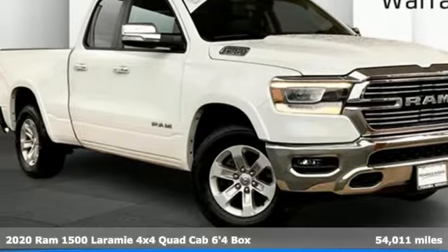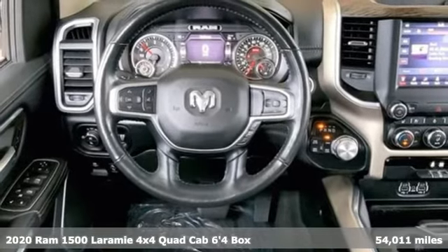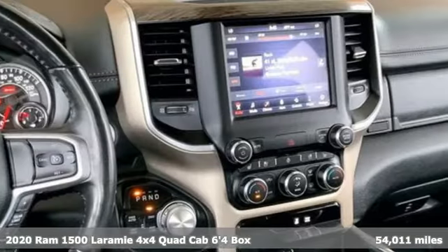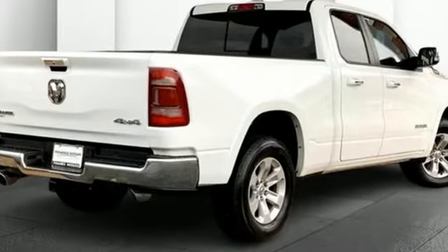Here's a 2020 Ram 1500. It offers a legendary hauling and towing capability, sophisticated comfort with work-ready durability. It boasts an impressive list of features like these.